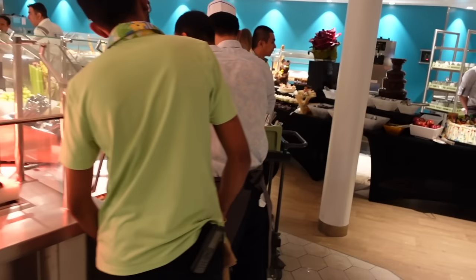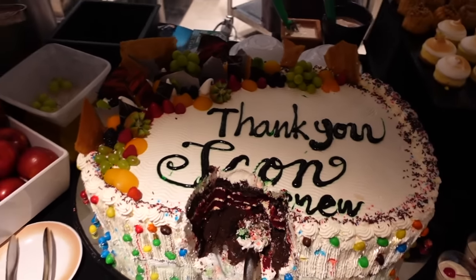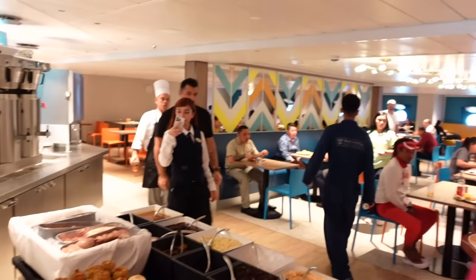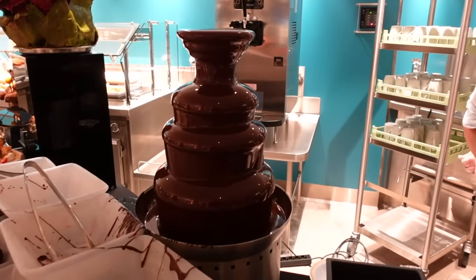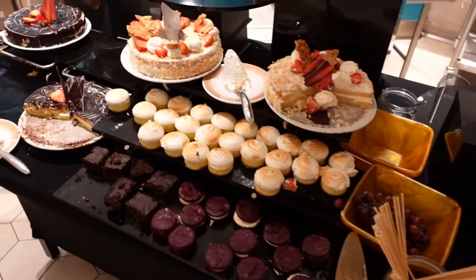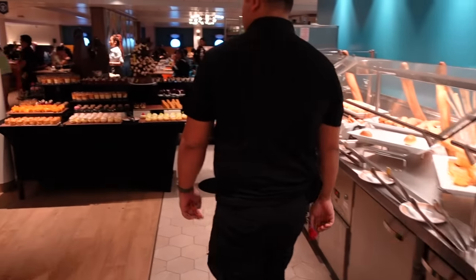And then we have the dessert section. Thank you, Icon! We've got ice cream over here, and this is where we all sit at the sides. There are plenty of tables surrounding the crew Windjammer, a chocolate fountain, cakes, cookies, selections of breads, and even more desserts.